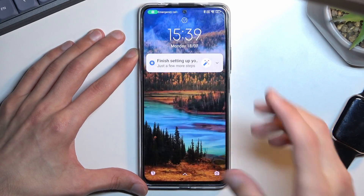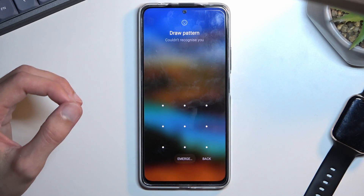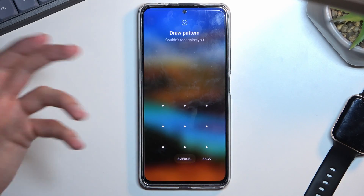When I lock the device, you can see that I do have a pattern set, and I will proceed from the lock screen as though I don't know it.